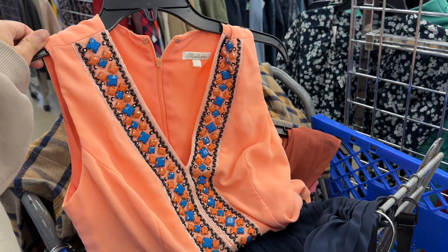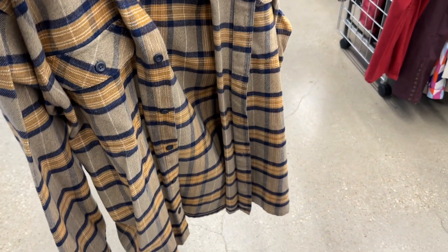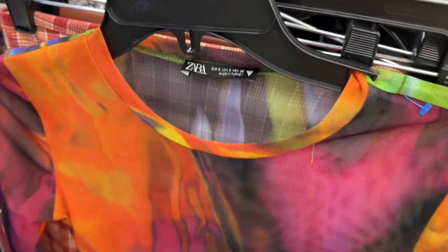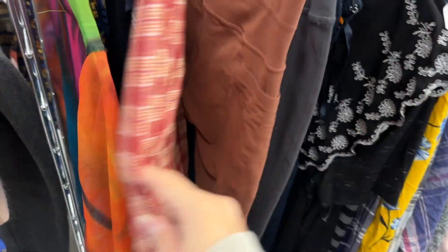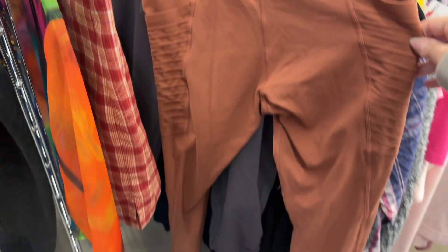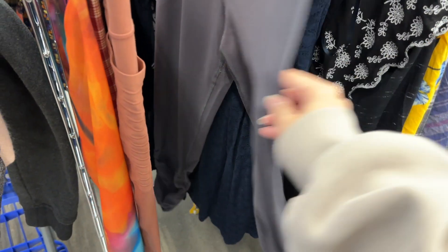Here are some items I didn't pick up: a Shoshana dress and a Jenny Yu dress that had flaws, so I left those behind. There was a very nice Patagonia shacket priced up to about $30 - I couldn't justify that at the thrift. I also saw some other cool items not worth paying up, including a Brandy skirt I already have listed for $15, some leggings, and a men's Ted Baker jacket that was an older style.